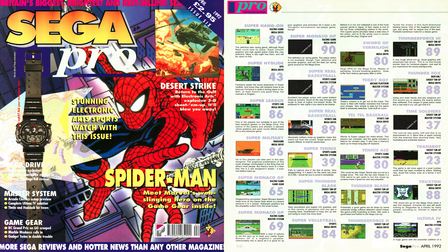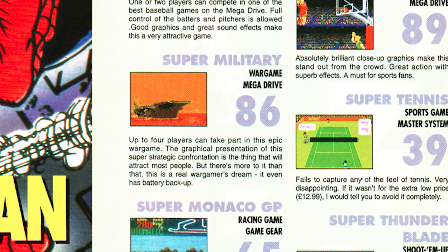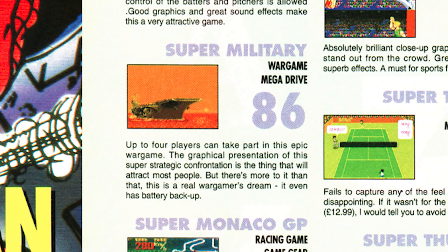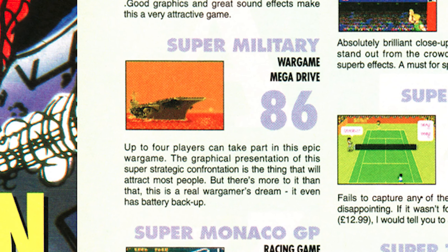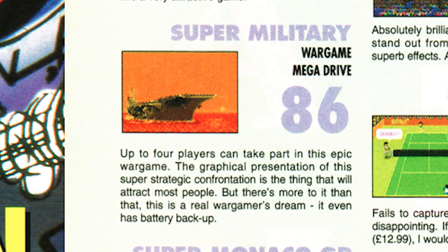There's very little history I can go into on this game. I can't find a single review of it in any Japanese magazine. The only review I can find is this one from Sega Pro — a tiny review where they call it Super Military. They give it 86 out of 100 and say up to four players could take part in this epic war game. The graphical presentation will attract most people, but this is a real wargamer's dream. It even has battery backup.